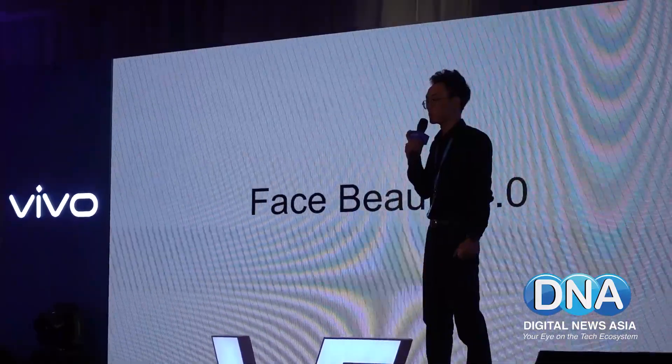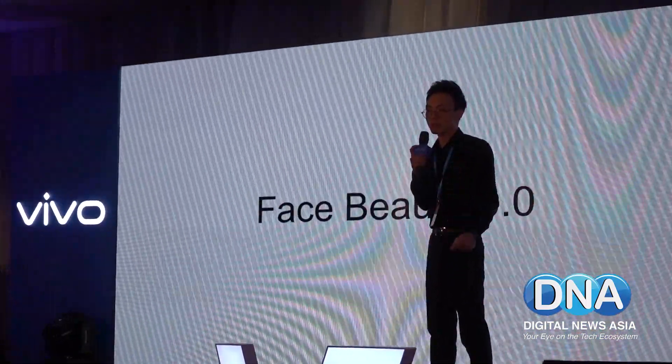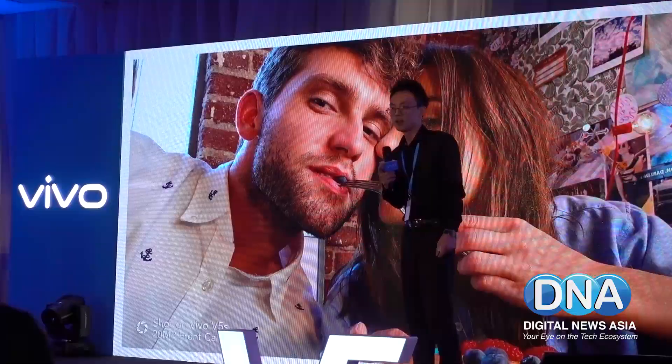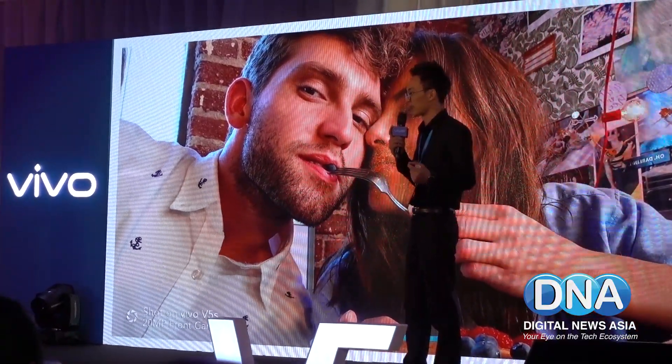The Vivo V5S also comes with a Face Beauty 6.0 feature that Vivo claims will make your selfie look even better. So if you're taking a selfie, you may not even have to put on any makeup to look good.